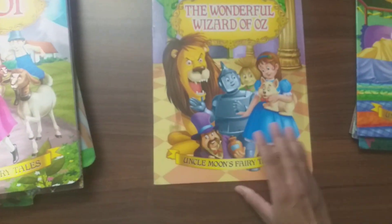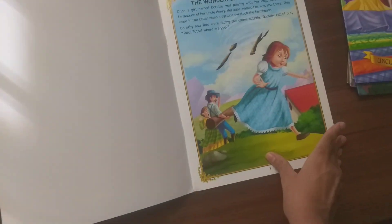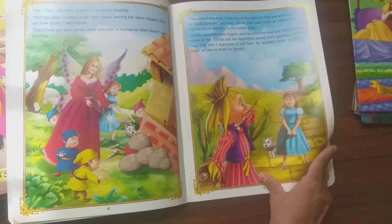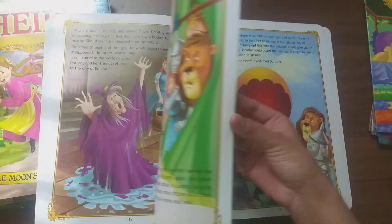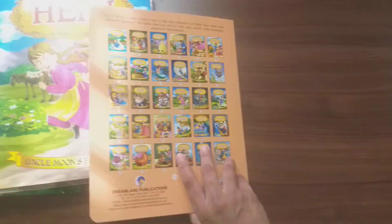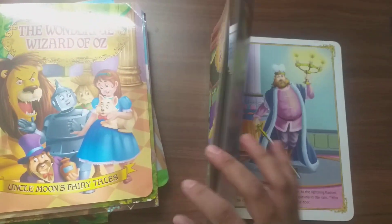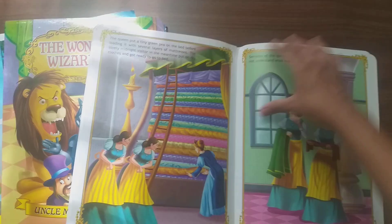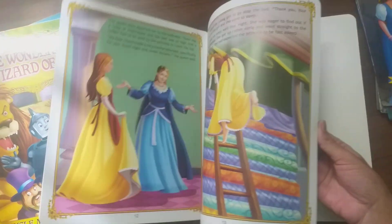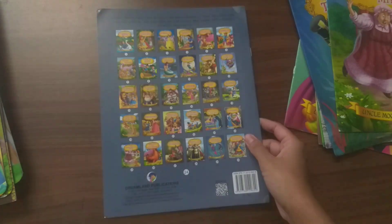The next amazing story is The Wonderful Wizard of Oz. The next story is The Princess and the Pea. The next book is Rapunzel, also made into a lot of movies.